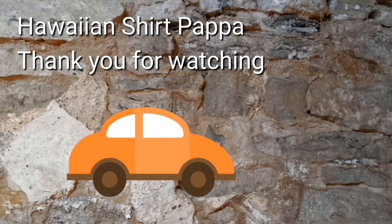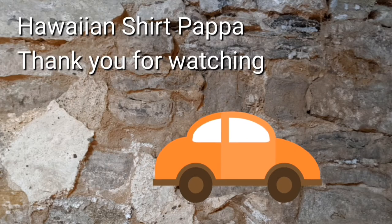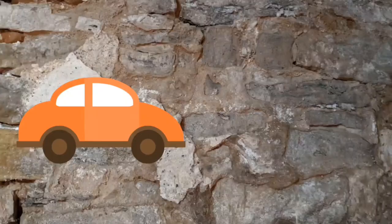Well, thanks for watching. Hope you enjoyed this. Give us a subscribe and perhaps a thumbs up, and maybe even a tinkle on the bell so you know when the next one's posted. Thanks a lot, folks.